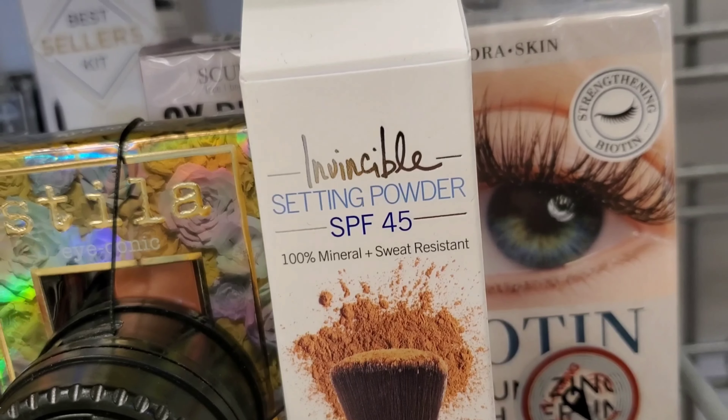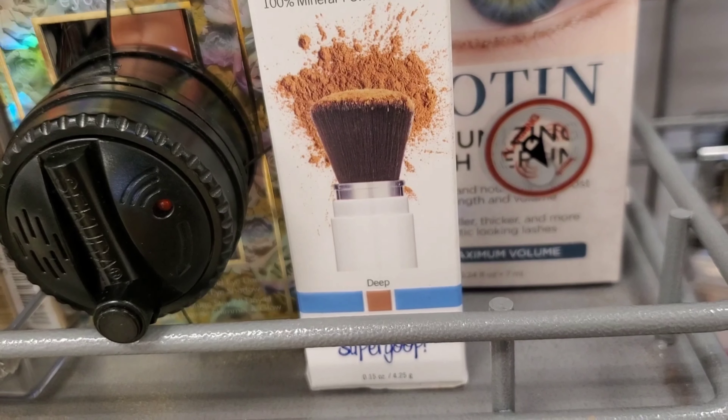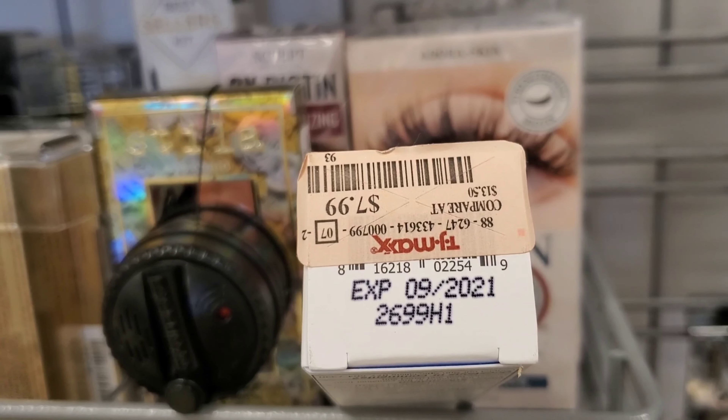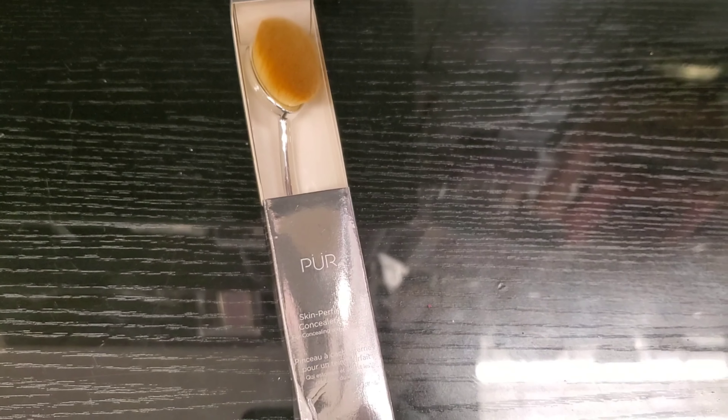This is a Setting Powder SPF 45 by Supergoop. It's a 100% mineral, sweat-resistant powder — looks so awesome to me. I hope I find it in my shade pretty soon. Going for $7.99.